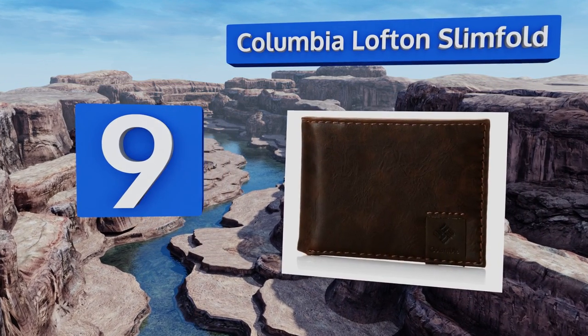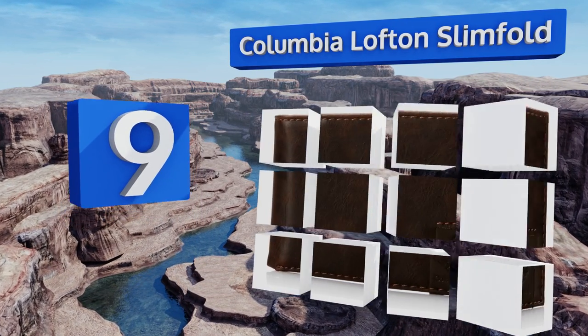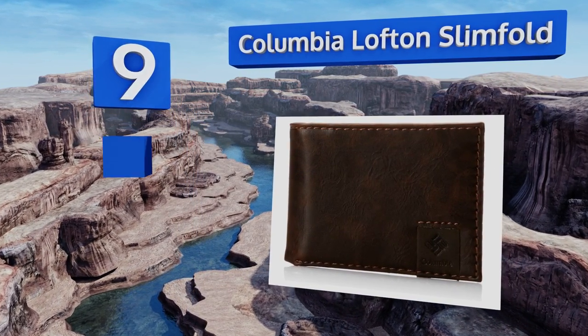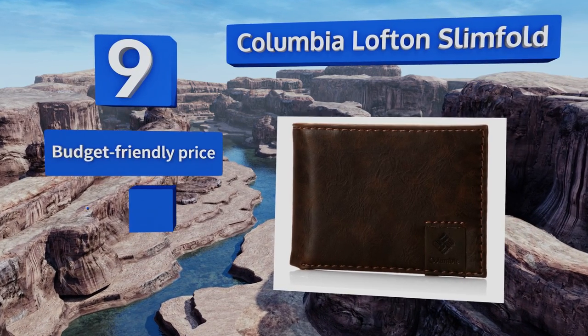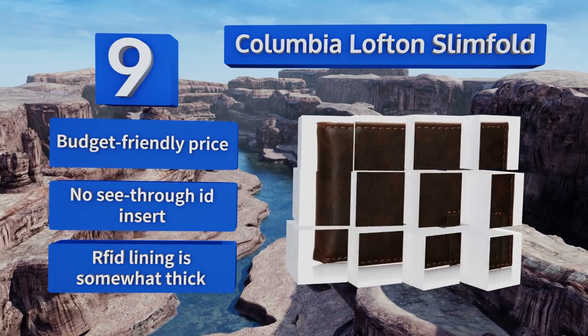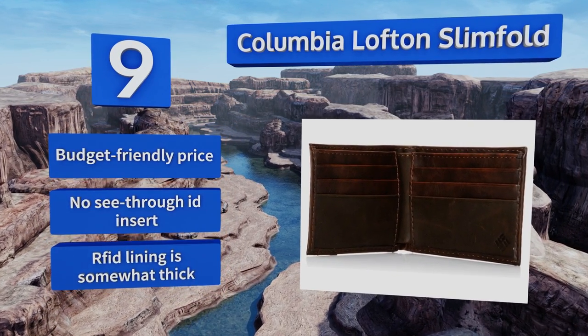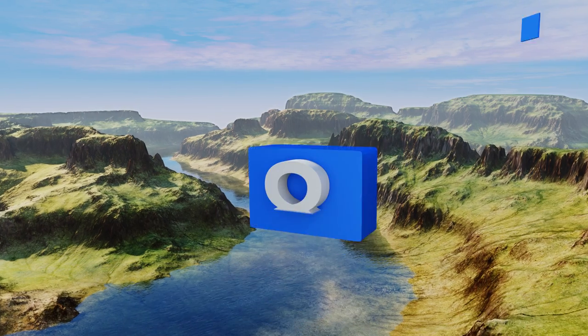At number nine, the Colombia Loft and Slim Fold sports a simple look with its stitched leather construction. It only has six card spaces, two small pockets, and a single bill compartment, so you might have to forego family photos and stacks of receipts. It does come in at a budget-friendly price, but there's no see-through ID insert and the RFID lining is somewhat thick.